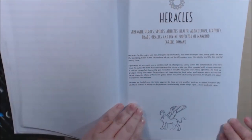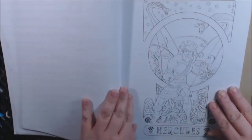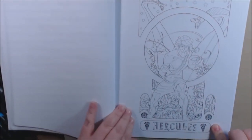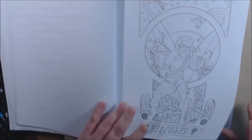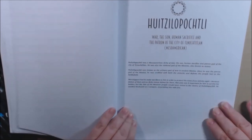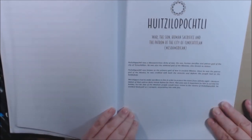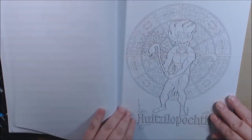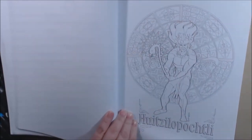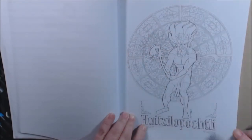Heracles. Hercules. Oh my goodness. Hutsapu — I can't say that one. But look how cool — very Aztec, Aztec Indian looking.